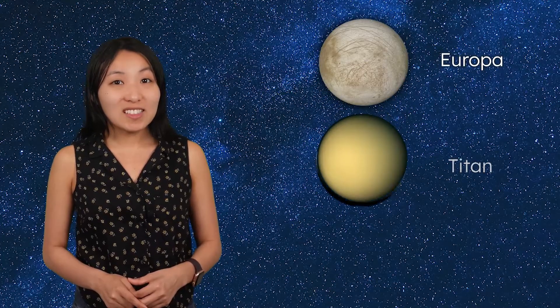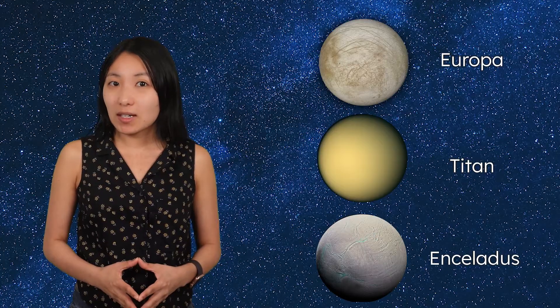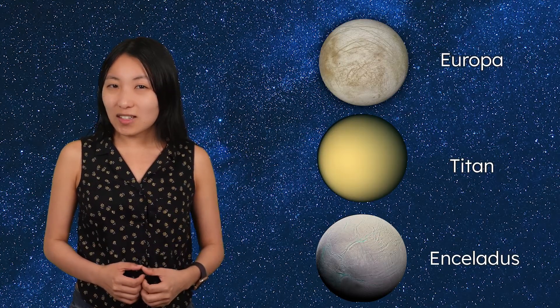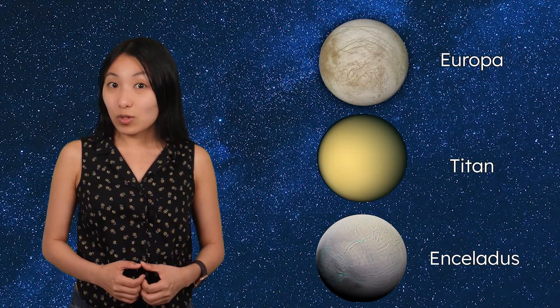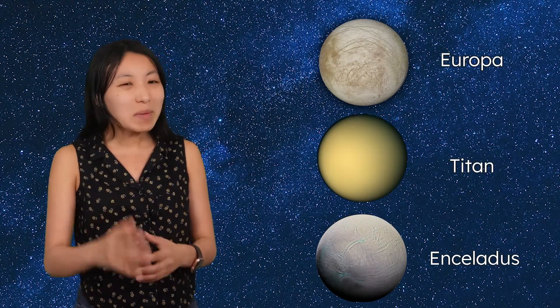Today, we'll take a look at the moons Europa, Titan, and Enceladus. As we do, keep the requirements for habitability in mind, and see if you agree with scientists' prediction that these moons could potentially harbor life — if not now, maybe sometime in the future.